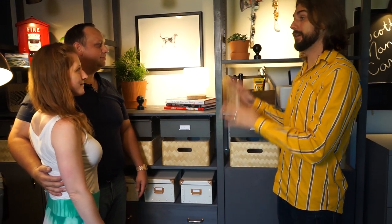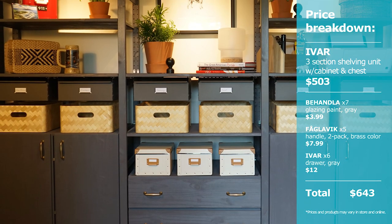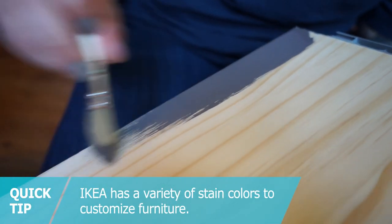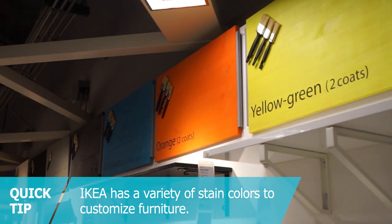So Scott, you needed more functional storage in this space, right? So we gave you this great Ivar system. It's awesome because it's customizable, so over time you can change it to suit your needs. It's sustainable too, because it's solid pine, which is fast growing. Since it's unfinished, we were able to use Bahandla glazing paint in this dark finish to really give it that man cave feeling in the space.